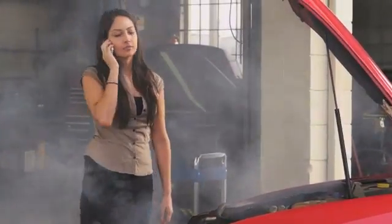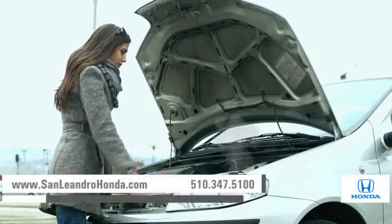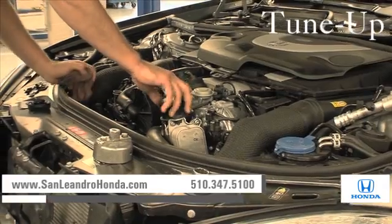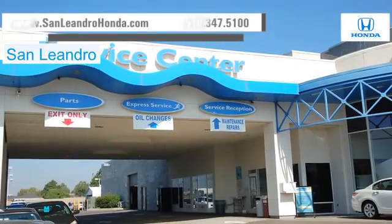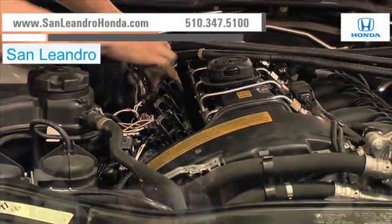Taking your vehicle to a big name chain service provider can be expensive and irritating. Whether you need to order new parts, windshield repair, or a tune-up, when you bring your vehicle to San Leandro Honda, you get the quality and professional service you deserve, performed by highly trained professionals.